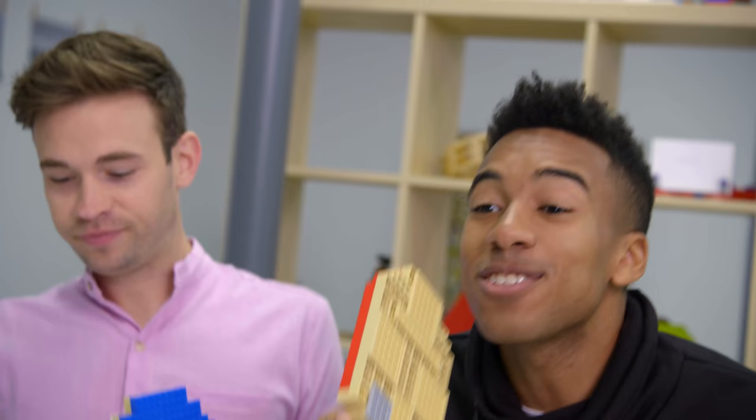Hey guys. I'm Tyler. I'm Dimitri. So today we're going to take these LEGO paddles, we're going to play a little table tennis, and we're going to obviously have a lot of fun.